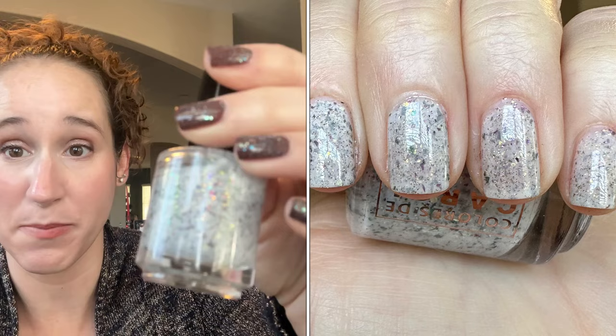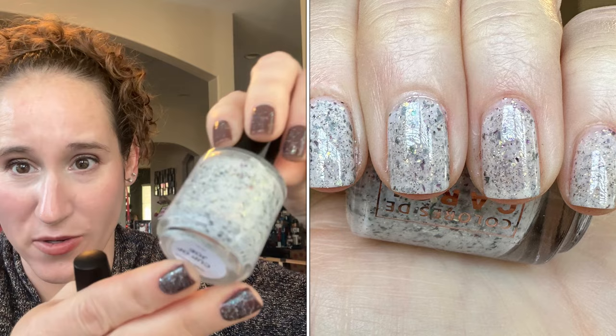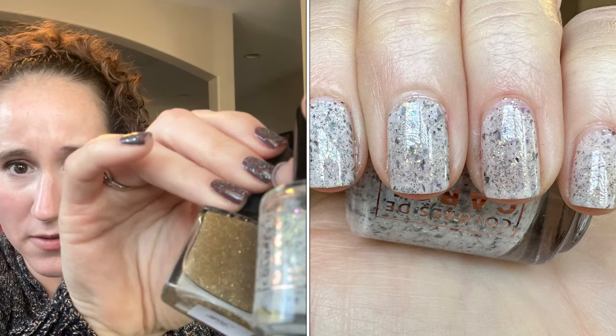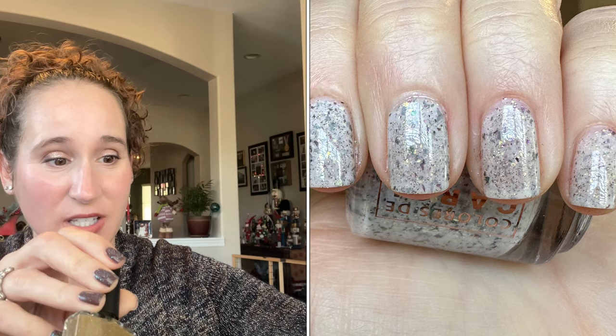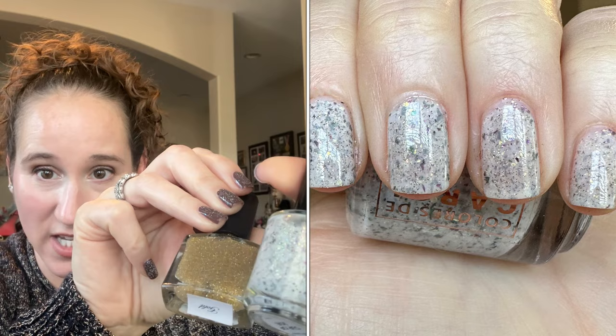I'm going backwards, starting from January and going through to December. The first one I wore was Cup of Joe, which is beautiful by Colors to Carol — so pretty, look at those flakies! On top I added gold reflective glitter, and this gave just the tiniest little bit of twinkle. I love white and gray soft flakies in the winter, and this was just perfect for starting the year out.